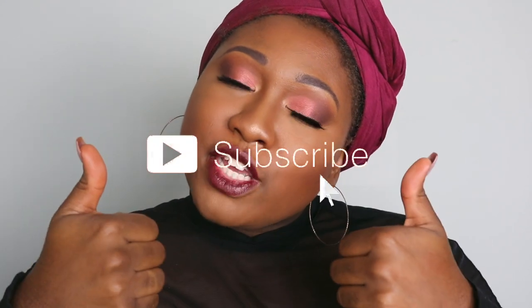To finish off the look, I'm going to be using a MAC satin lipstick in the shade Media. Okay, thank you guys for watching! If you enjoyed this look, please give this video a big thumbs up and subscribe. Stay tuned for my upcoming videos — bye, guys!